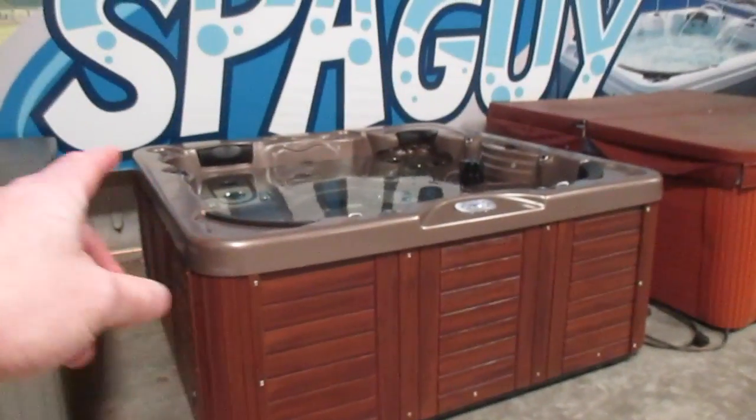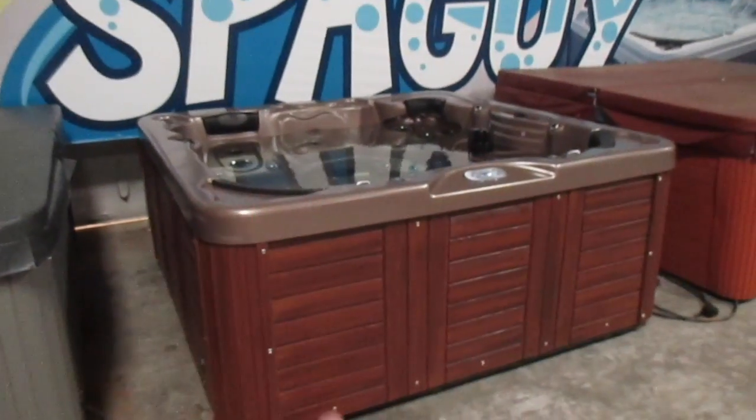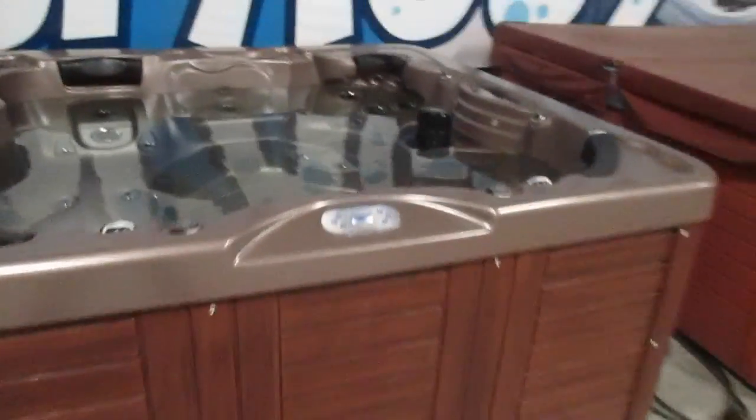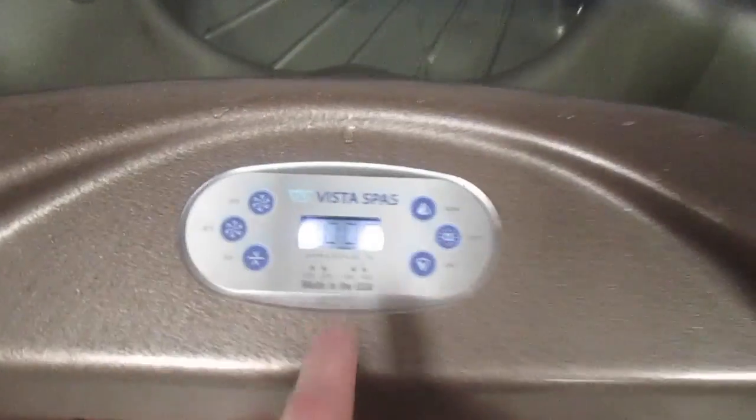All right friends, what we have here today is a Capri. It is 82 and a half by 82 and a half, it's 36 and a quarter tall. This thing has a composite cabinet, brand new cover, it's a 2015 model. You can see it's a Vista, and this is a blemish tub — you can see that there's a little bit of a bubble there in the footwell.